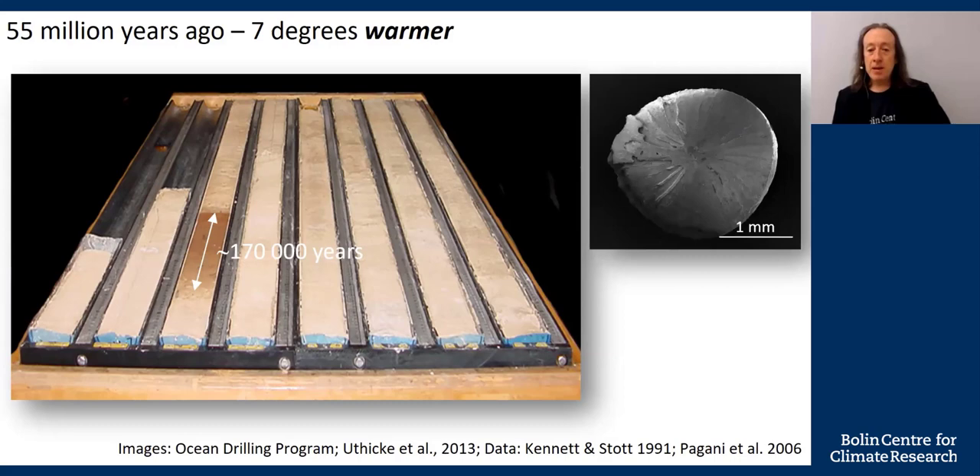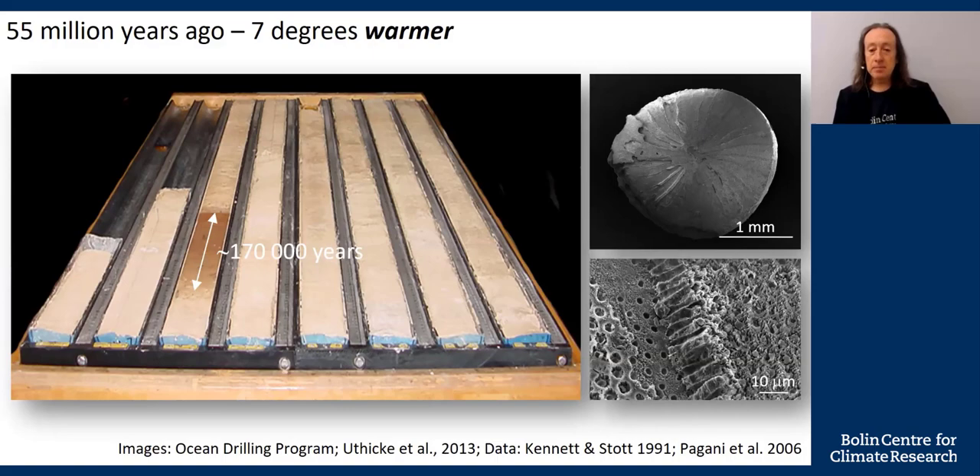We know shell dissolution happens because we can look at pictures of these shells. Notice how this shell has become damaged — it's partly dissolved. Under a very high-powered microscope, you can see layers dissolving away. The only thing about these pictures is they're not from 55 million years ago — they're from now. Today, shells are dissolving in the world's oceans because of the CO2 we are releasing to the atmosphere, which dissolves into the oceans and makes them more acidic. This is global warming.